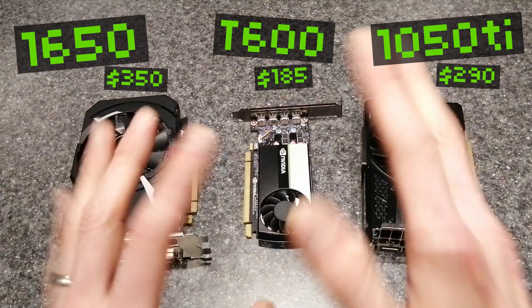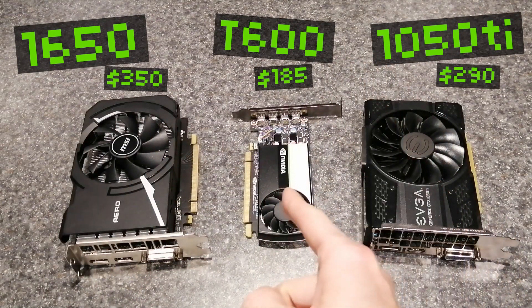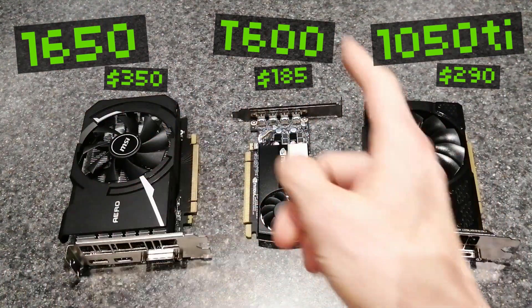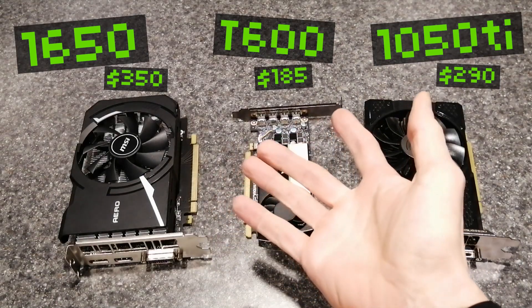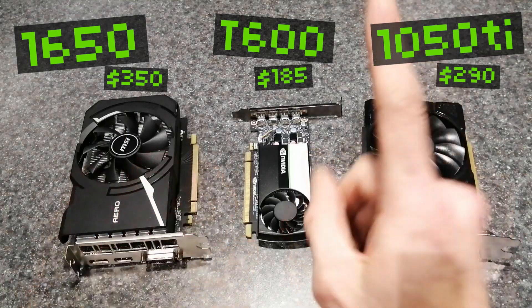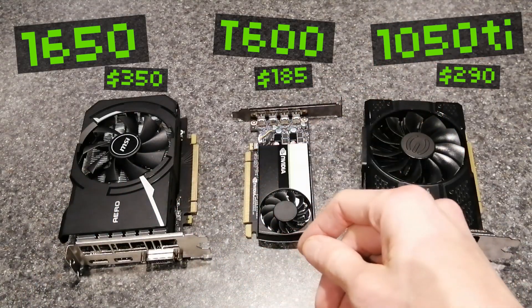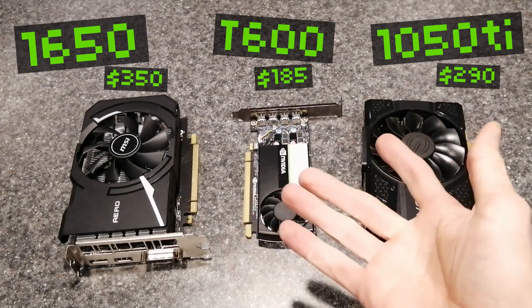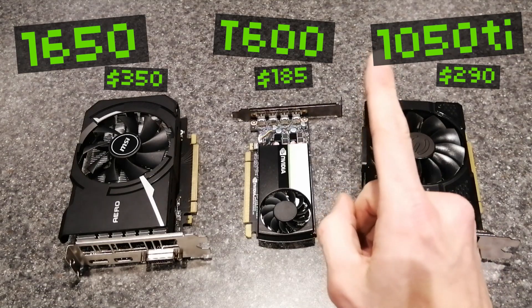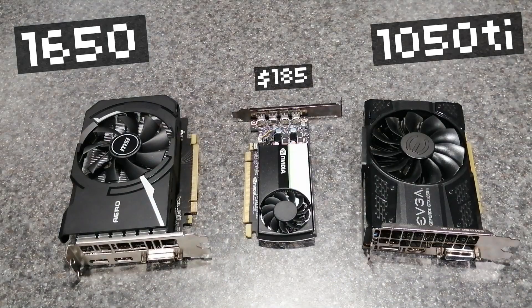We're going to run 10 modern games on each of these cards — the 1650, the 1050 Ti, and the T600 — using the same benchmark runs, the same settings, and we'll see where we land. Does the T600 really provide the best bang for the buck when you consider how many FPS you get per dollar? Pause the video and let me know in the comments below which you think will come out on top. I'm pretty confident it'll be the T600, but I'm willing to change my mind. There's only one way to find out, so let's play some games — right after this word from our sponsor.